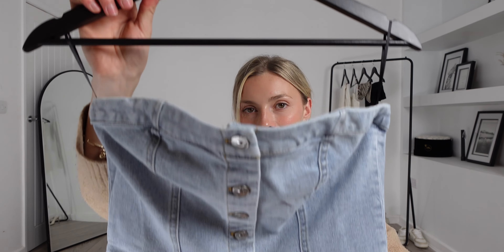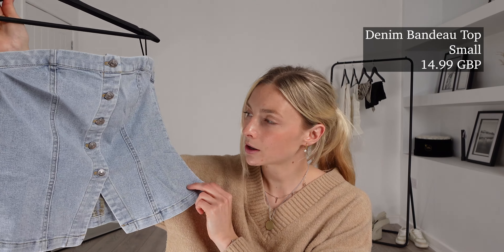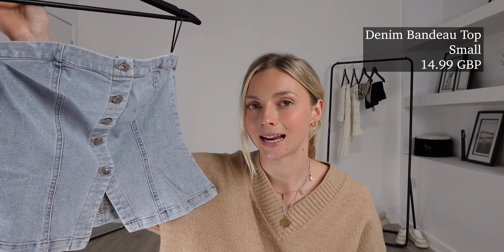However, I thought an EU34 was actually a UK8, but on this label it is saying UK6, so I'm a little bit intrigued to see whether these ones fit or not. To pair with them today I picked up this — the denim bandeau top. I got this one in a size small and it was £14.99. I think this is going to create a really cute outfit. I love a double denim look and a bandeau style top is so flattering on the collarbone, so let's try this whole outfit together and see what we think.